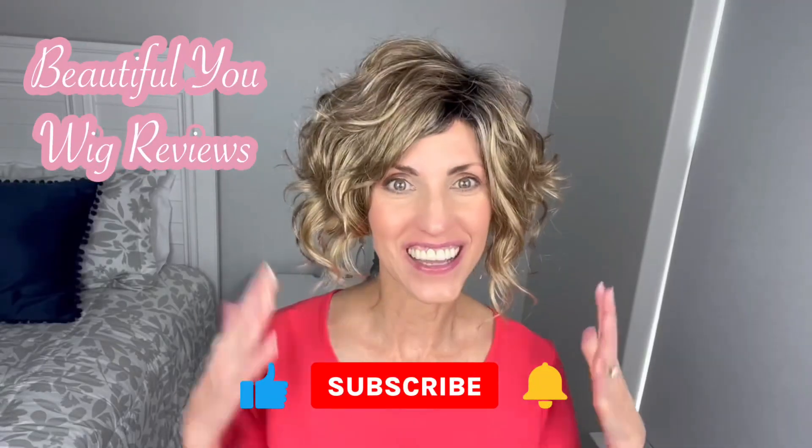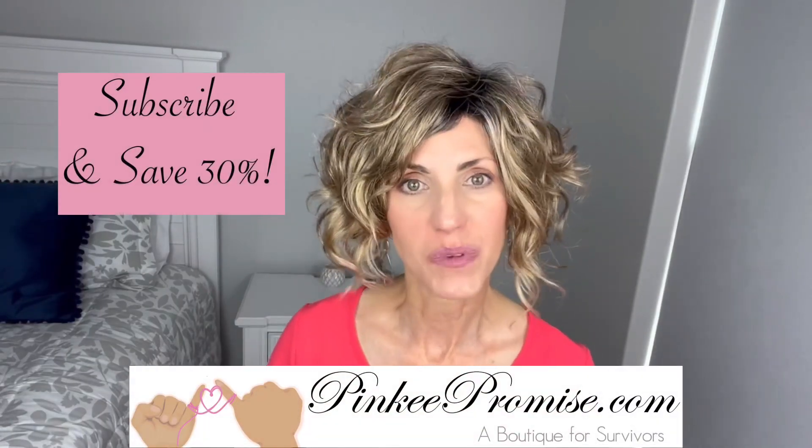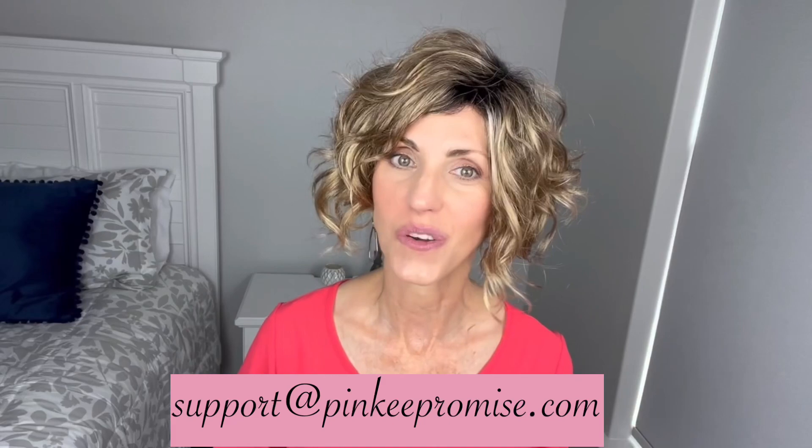Hi, welcome back to my channel. I am so glad that you are here today. This review is being brought to you today by PinkyPromise.com. Go to the Pinky Promise website and sign up to receive your emails and you can get a code to save 30%. You can also email support at PinkyPromise.com if you ever have any wig related questions.